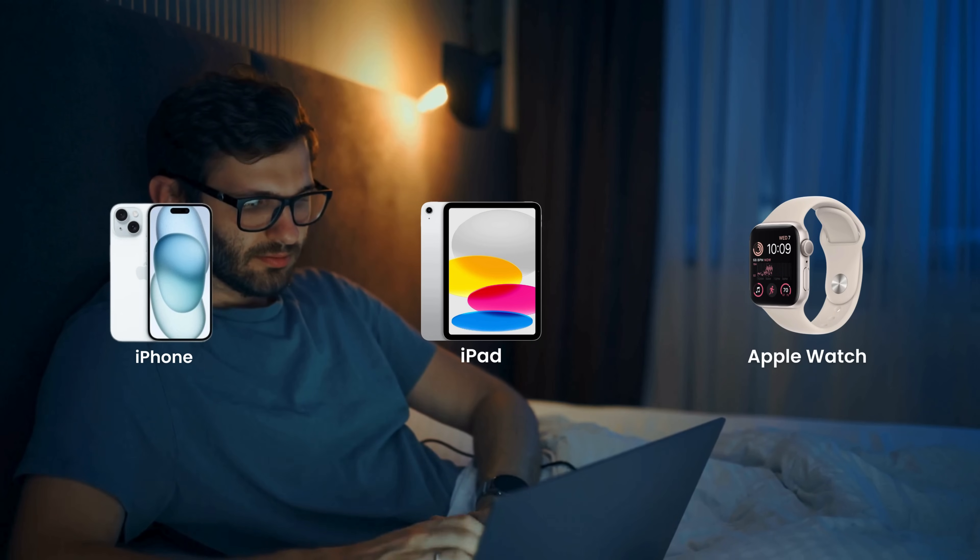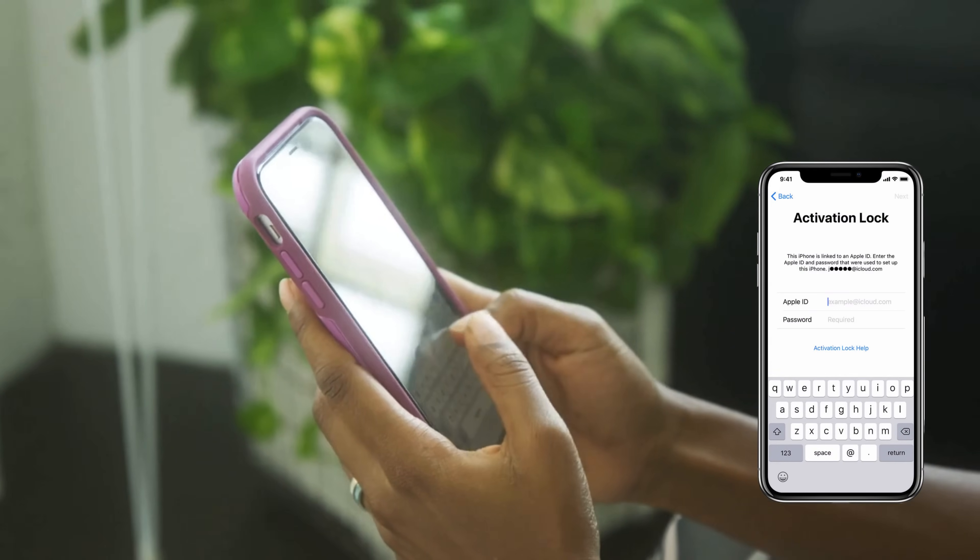Hey everyone, Elliot here. Have you ever picked up your iPhone, iPad, or Apple Watch only to be met with that frustrating iPhone lock-to-owner message? It's officially known as the iCloud activation lock, and it can be a real headache if you're not sure how to get past it.